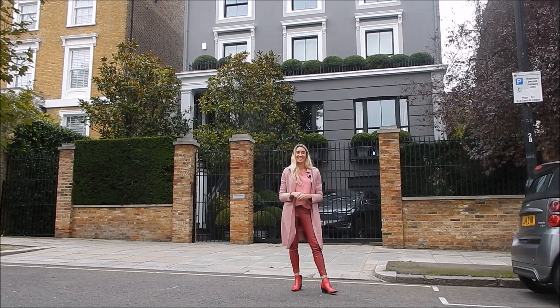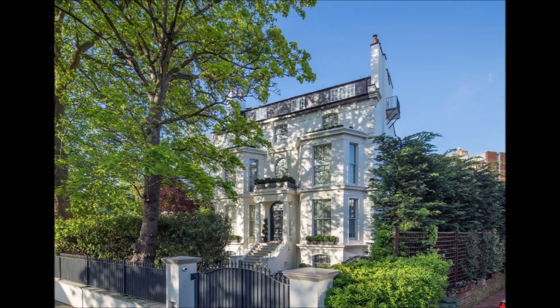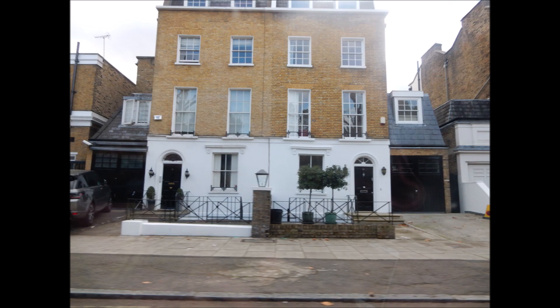Hamilton Terrace and Avenue Road are some of the most exclusive addresses in the area, with detached mansions going for in excess of £25 million — including Rihanna's secret London hideaway, which was put on the market for a whopping £32 million.